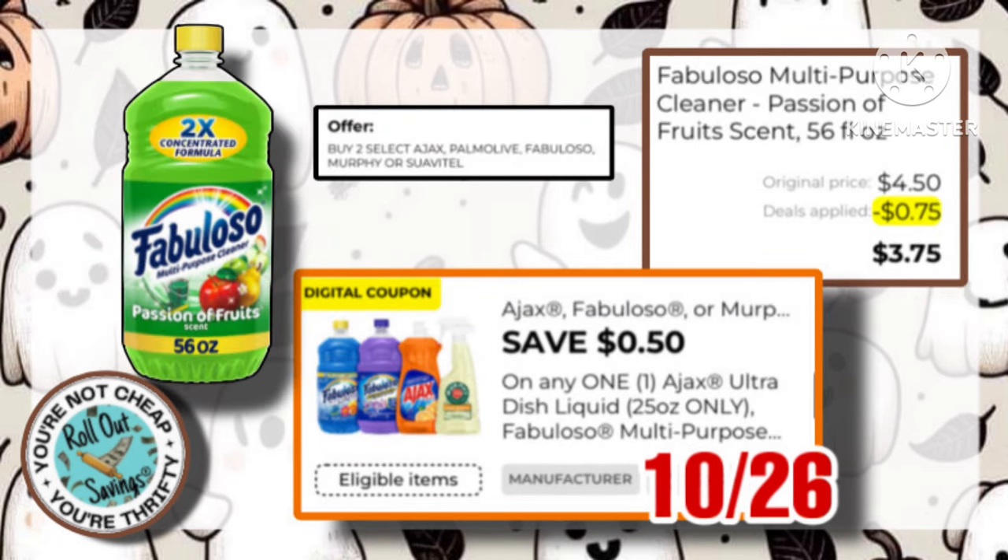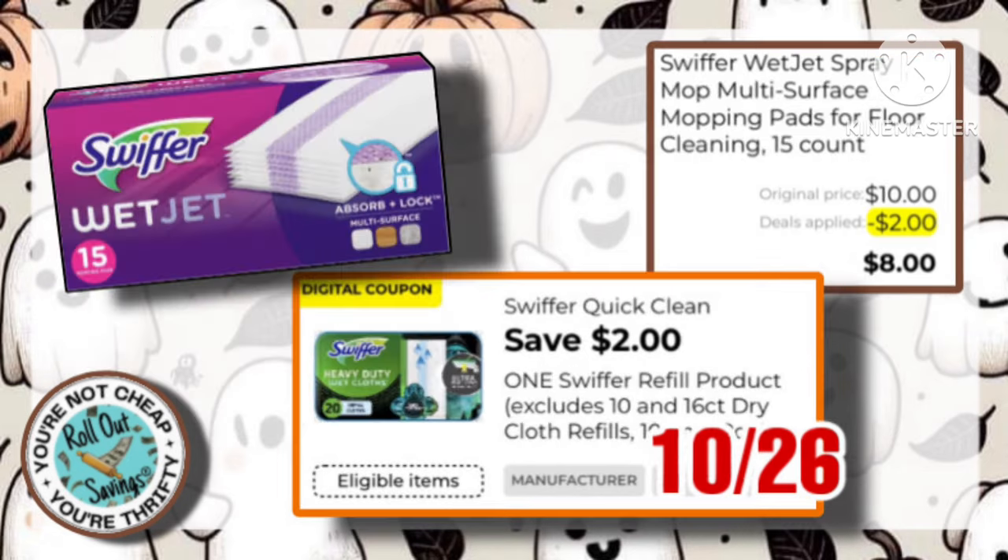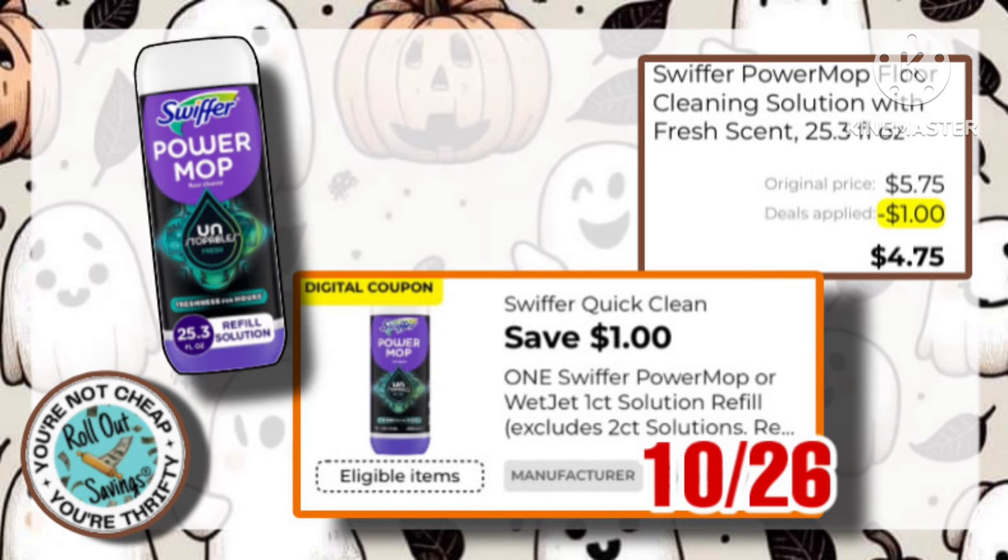The Fabuloso is on sale buy two, get one free. It is $4.50, with a $0.75 coupon, making it $3.75. Snuggle Blue Sparkle In-Wash Scent Booster is $12 for two. You have this $2 off two coupon, making it just $10. The Swiffer Wet Jet Mopping Pads is $10, with a $2 off one, making it just $8. The Power Mop Refills are $5.75. We have this $1 off one, making it just $4.75.